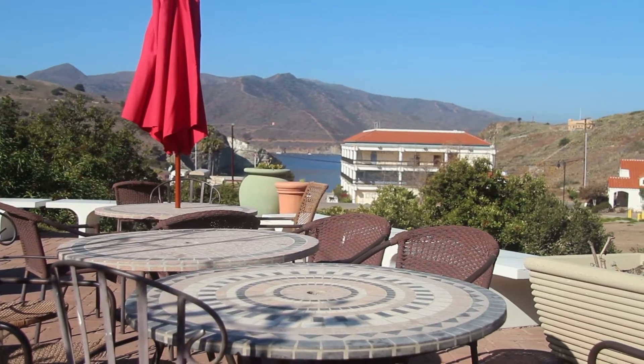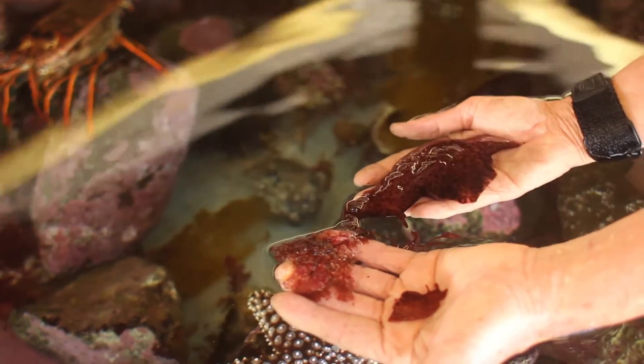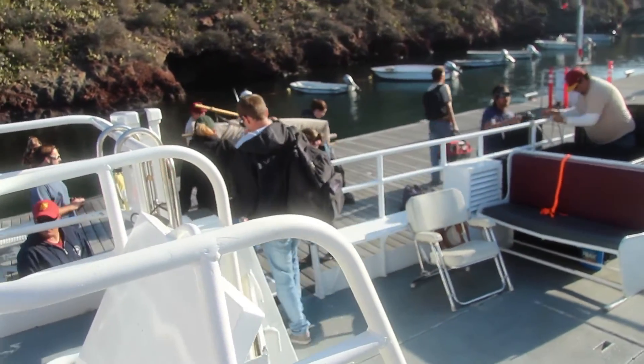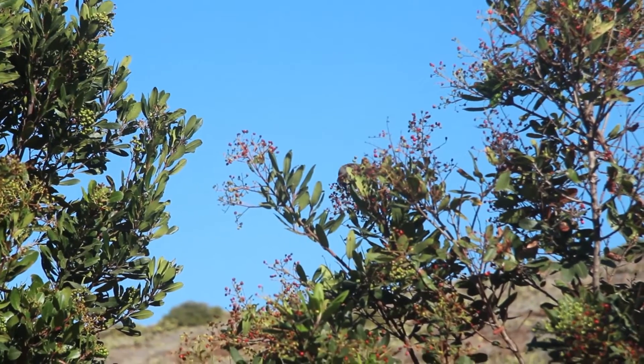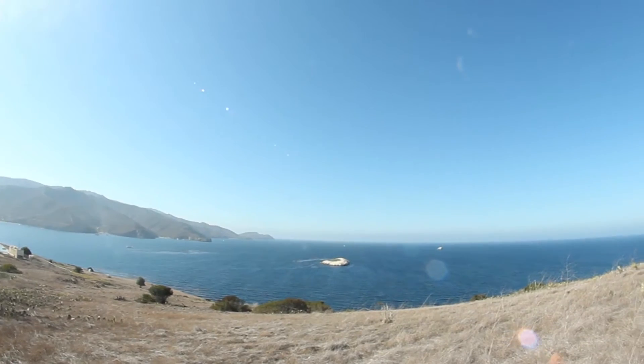Then when this constant parade of students is coming in asking what they can do and where they can get a unique educational experience, those advisors are more prepared to direct those students to this campus. One thing is guaranteed: if the student steps off the boat and spends a short period on this island, if they spend time at the marine science center, their educational opportunities will be enriched in a way that they can't imagine.